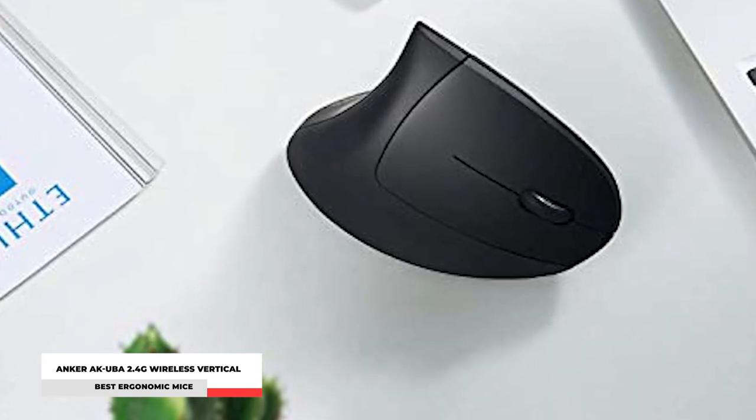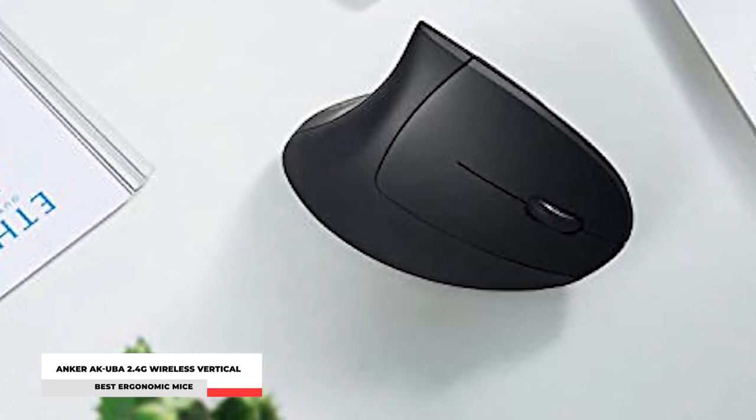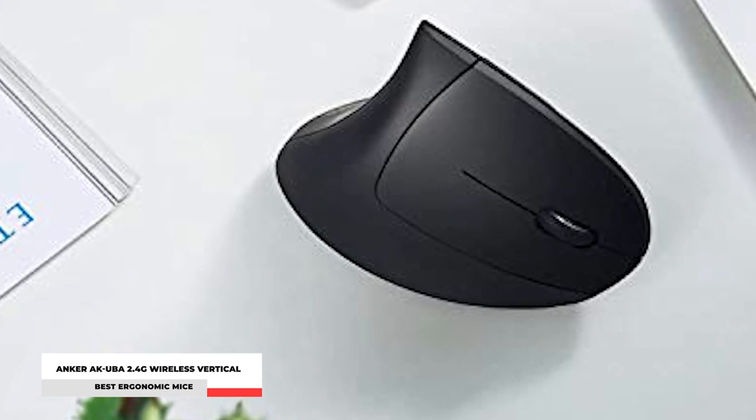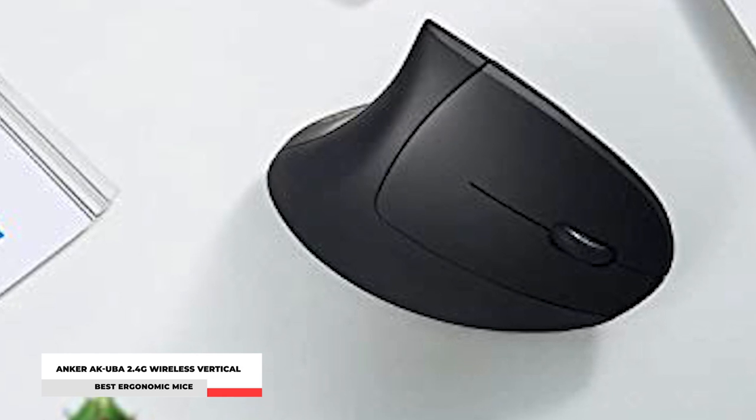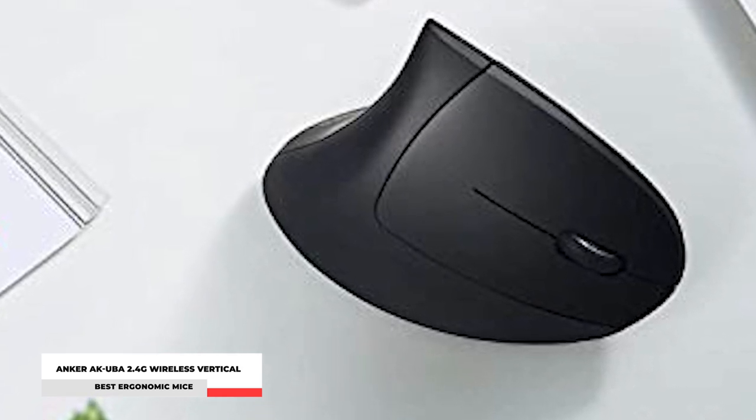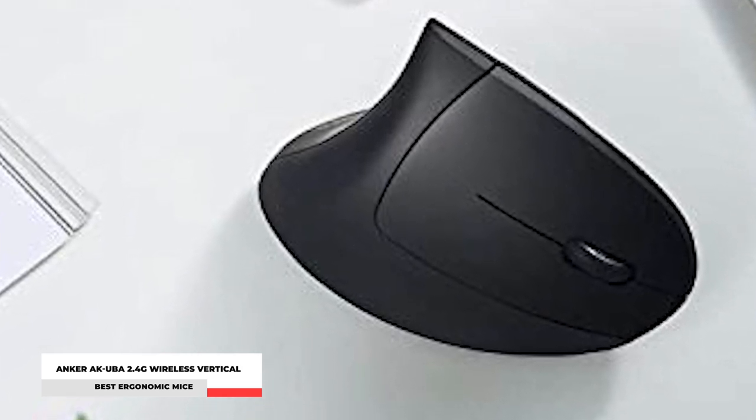With its advanced functionality, it is definitely built to deliver smoother movement, improved accuracy, and customizable settings. Make your smart life easier with this affordable, high-quality ergonomic mouse from Ankur right now.